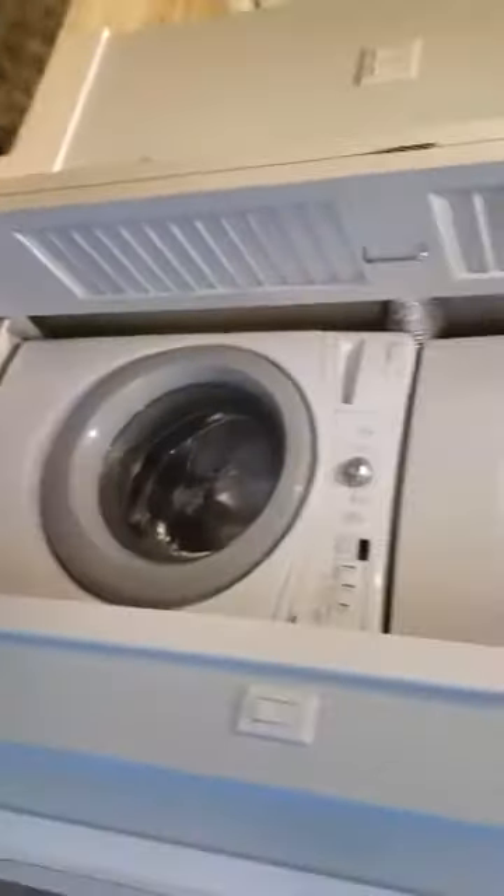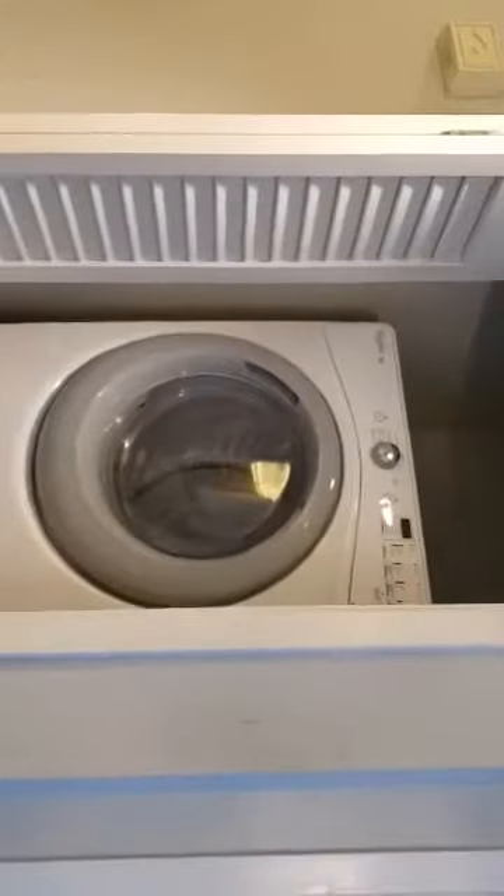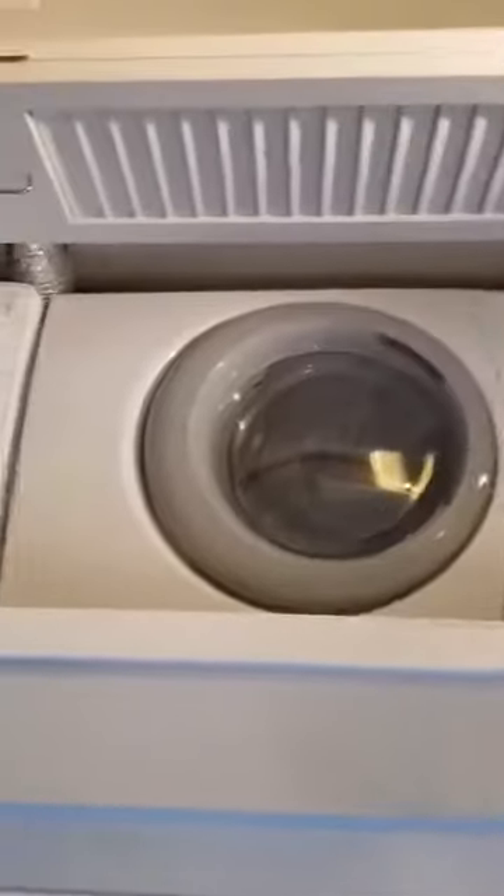Right outside your kitchen and dining room area, you have a stackable washer and dryer. And then we'll head into the bathroom.